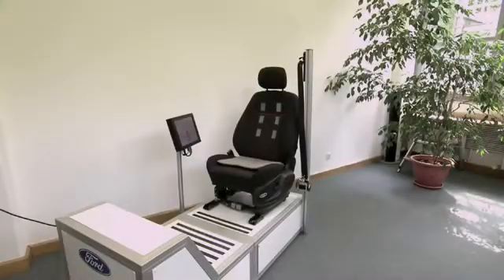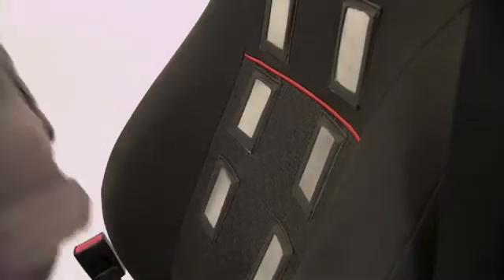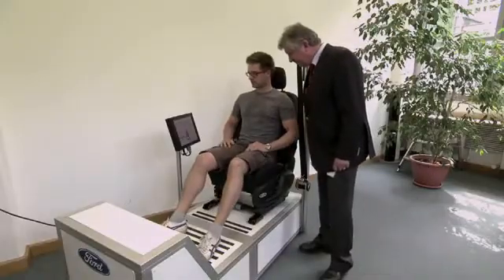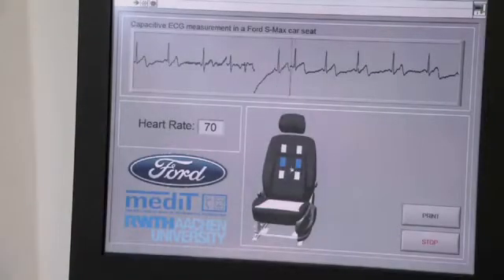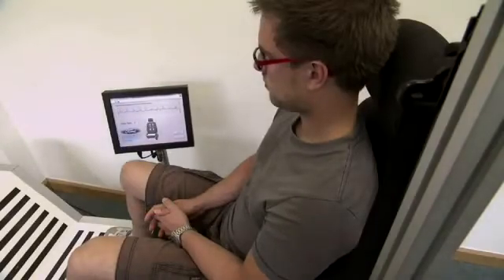Originally we were looking for a system to monitor vital signals inside an automotive scenario. The advantage of this is that we don't have any electrodes attached to the body. So we can measure ECG through clothes and we do not have to take clothes away or attach adhesive electrodes to skin. We deal with different body types and sizes and shapes, for example of the torso, by using different electrodes.